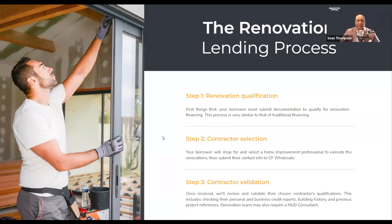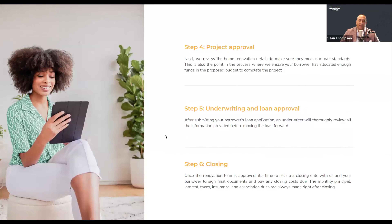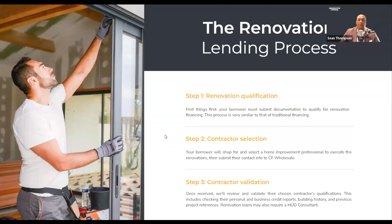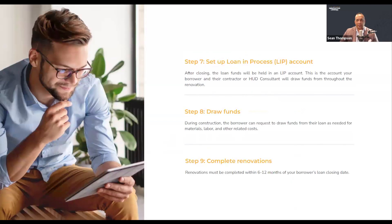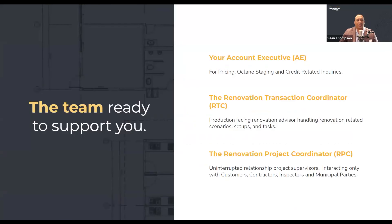What I find interesting is every lender out there who does renovation will somewhat publish a high-level process — here's our six steps or nine steps. Here's ours, but it ends up being a little laughable because the devil's in the details. The key questions end up being: who's doing those steps and who's responsible for those jobs to be done? It's a 20,000-foot view. So today I'm going to give you some insight as to how our sausage is made, and talk to you about some of the key players involved.